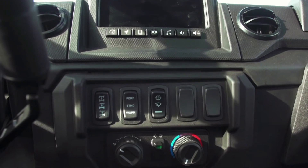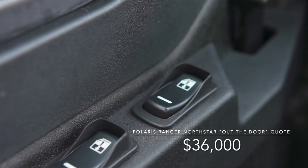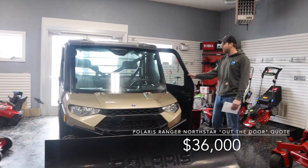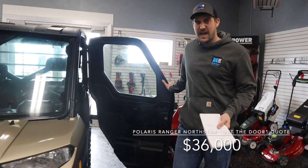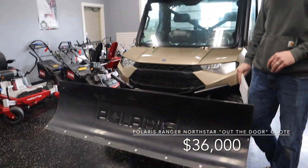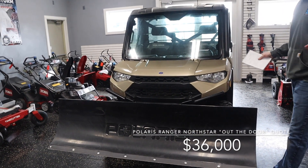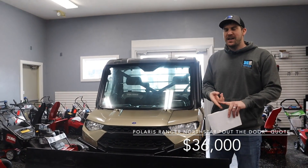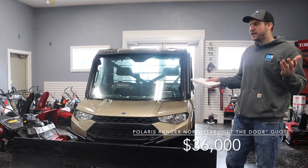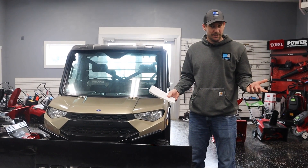So I got a quote on a North Star since that's all they had on the lot. Roughly speaking, you're going to be $35,000–$36,000 out the door on a North Star. The difference from the unit I'm looking at here is this is not a North Star — it's pretty close, but it has roll-up windows and no AC. That's really your big difference. But this one has a really nice Polaris plow on it, which I know is $1,000–$2,000 to add. So that's just the first round of quotes from one dealer.